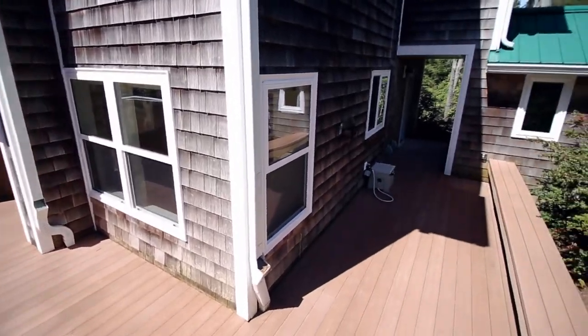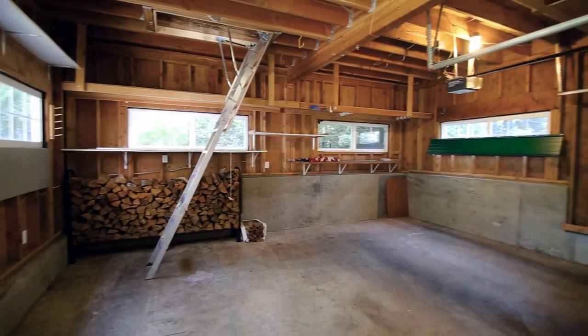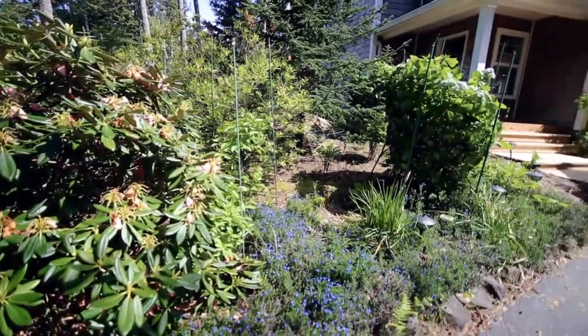You can entertain on the wraparound deck. The oversized garage includes a ladder to an unfinished second floor, great for a game room or studio. It's also beautifully landscaped with a flowering garden.